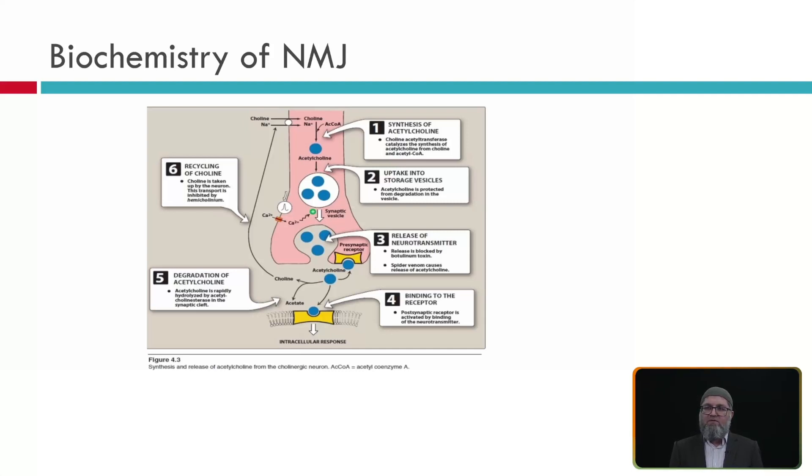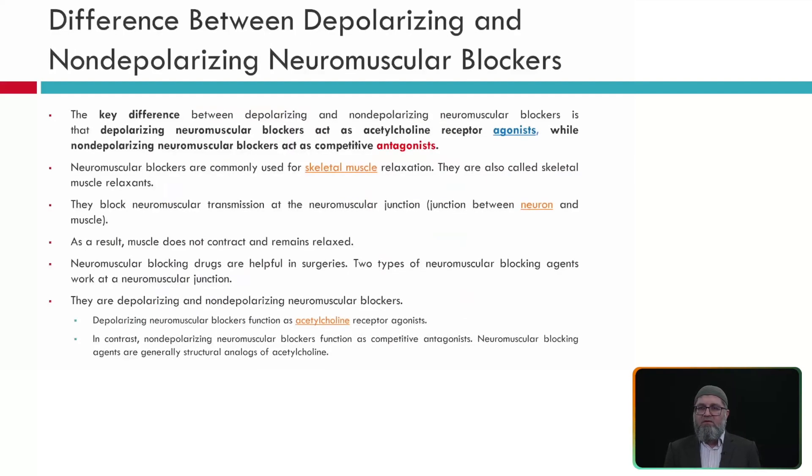Regarding the biochemistry of the neuromuscular junction: acetylcholine is synthesized at the terminal of the neuron, and these acetylcholine molecules are also re-uptaken — when released, they are taken back and stored again for subsequent release. The neurotransmitter is present in the synaptic cleft, then binds to receptors on the motor end plate. Acetylcholine is degraded by acetylcholinesterase in the cleft, and choline is recycled by the terminal neuron.